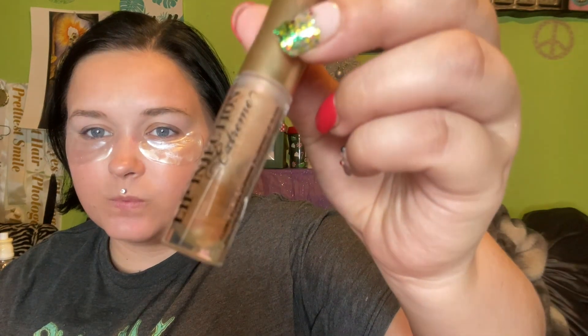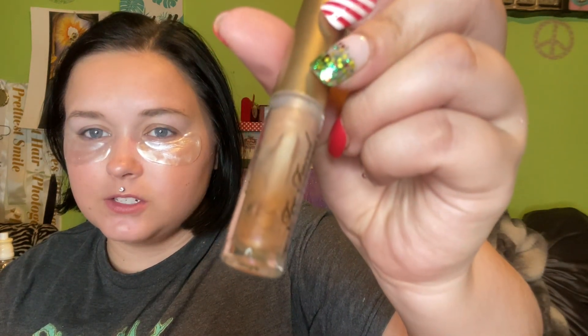I have the Too Faced Lip Injection Extreme — one of my oldest ones — there's barely anything left and I'd like to finish it ASAP so I can move on to my other ones. This is a Flower Beauty Spotlight liquid highlighter, supposedly the dupe for the Charlotte Tilbury glow wand. I've only had it a couple of months and I've already used a ton. Let me swatch it — look at that, it's absolutely stunning. It blends out easily and I think it absolutely is a dupe.